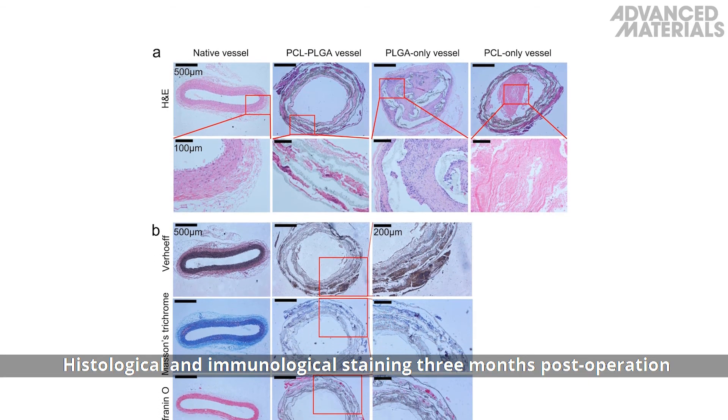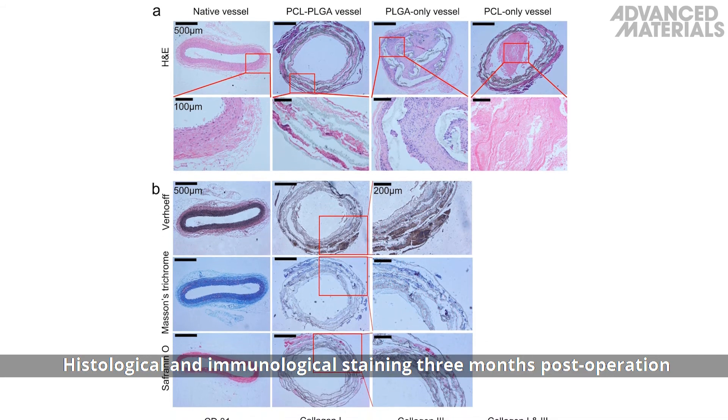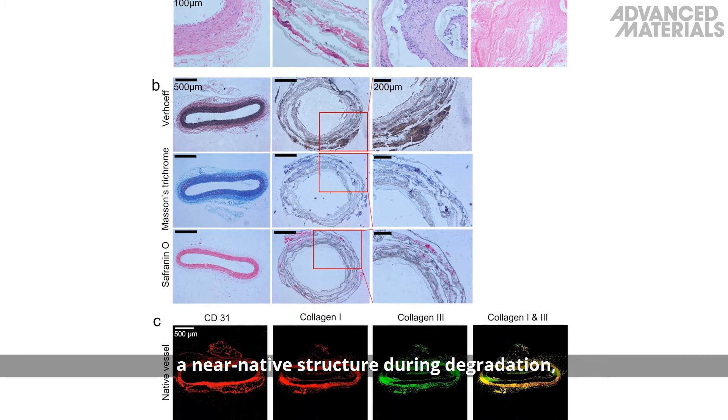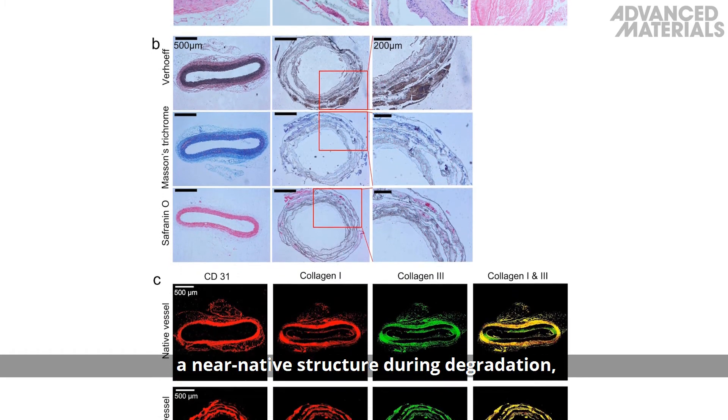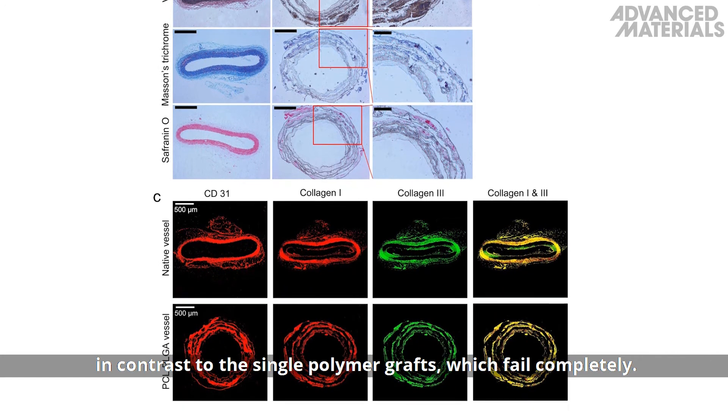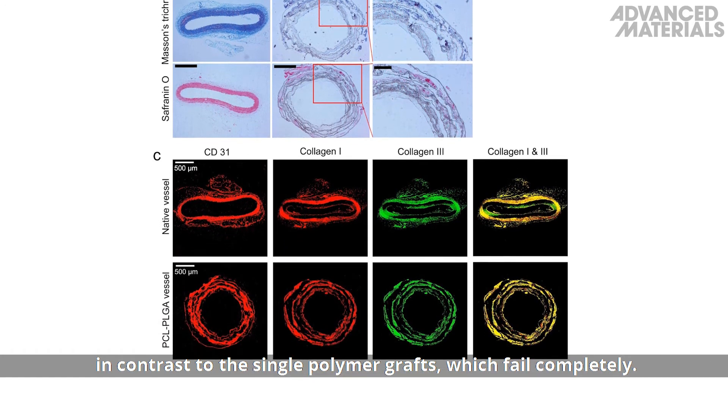Histological and immunological staining three months post-operation confirms that the PCL-PLGA graft impressively maintains a near-native structure during degradation and promotes a native vessel-like endothelial cell distribution, in contrast to the single-polymer grafts, which fail completely.